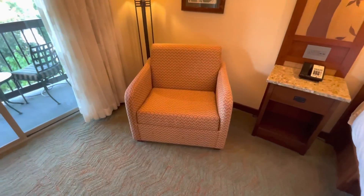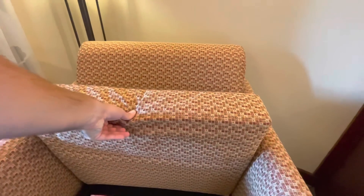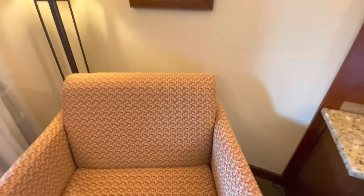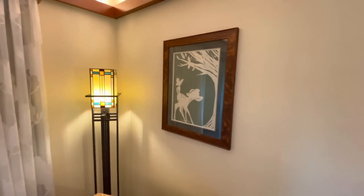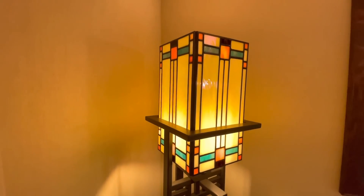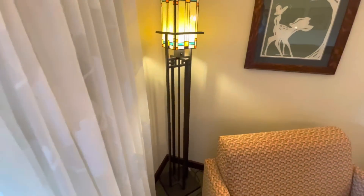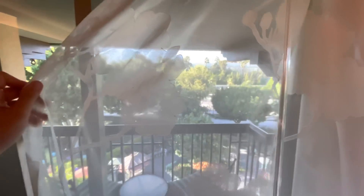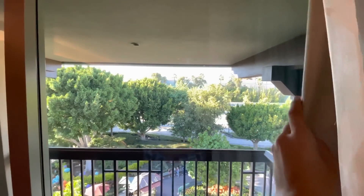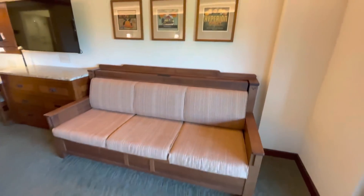There's a chair over here — it does open, so we'll come back to that. We showed you the Bambi art. This lamp is fantastic — I love lamp. Very pretty actual stained glass, great design inspired by the Arts and Crafts movement. We've got flowers all over the curtain here too.